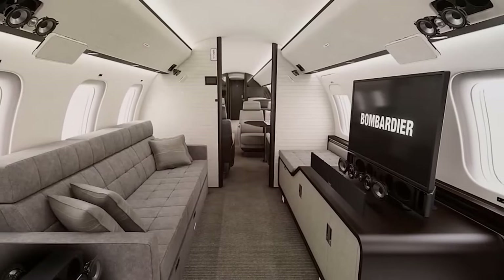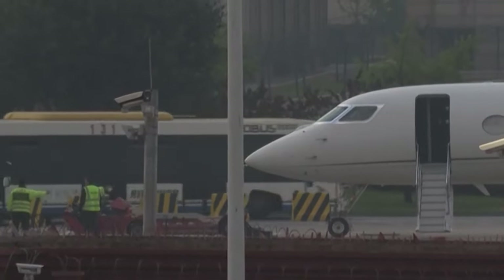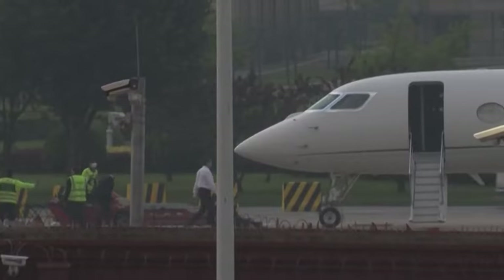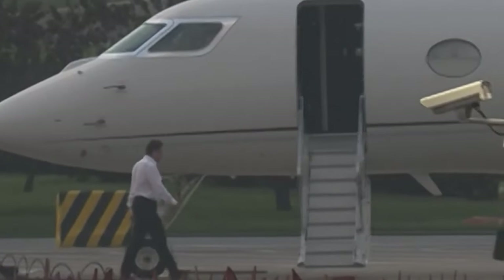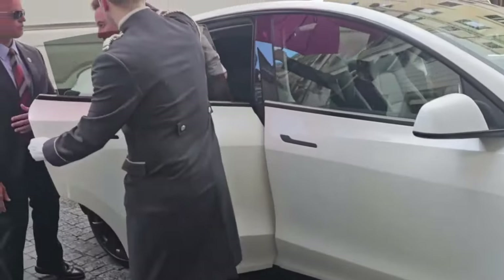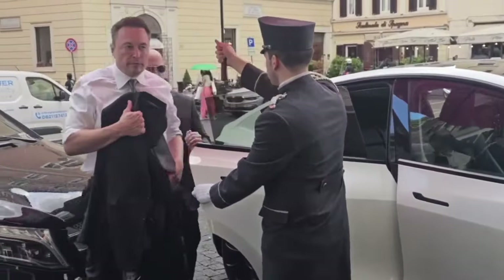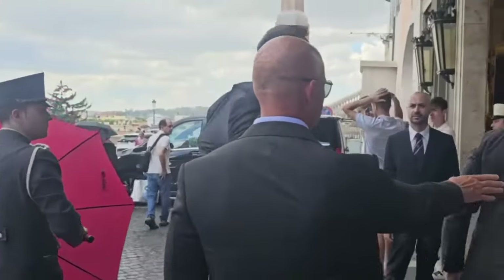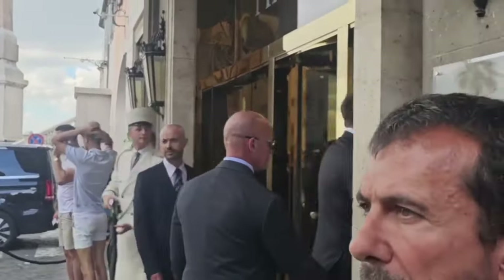Shifting gears to the tech world, let's talk about Elon Musk. With access to a fleet of private jets, including the Global 8000, he has certainly had his share of remarkable journeys. With the jet's cutting-edge technology and seamless connectivity, his travel experience is enhanced, allowing him to stay plugged into his global ventures with absolute ease.